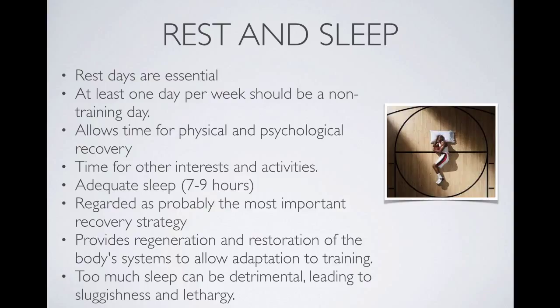Rest and sleep are essential for elite athletes. Elite athletes should have at least one day per week as a non-training day, allowing for both physical and psychological recovery and time for socialising. Adequate sleep of seven to nine hours is advisable and is probably one of the most important recovery strategies along with cool-down. The body needs to regenerate and restore during sleep to allow adaptation to training and muscle hypertrophy. Too much sleep, however, can lead to sluggishness and lethargy.